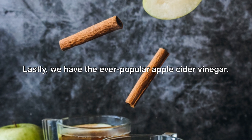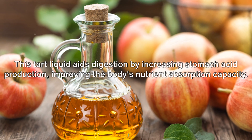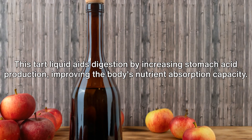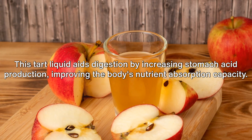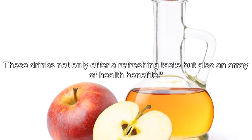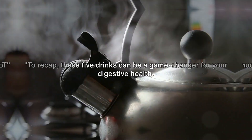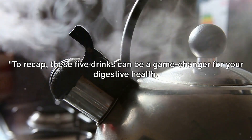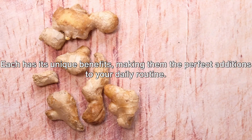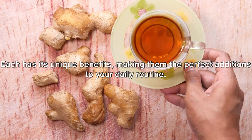Lastly, we have the ever-popular apple cider vinegar. This tart liquid aids digestion by increasing stomach acid production, improving the body's nutrient absorption capacity. These drinks not only offer a refreshing taste but also an array of health benefits. To recap, these five drinks can be a game-changer for your digestive health. Each has its unique benefits, making them the perfect additions to your daily routine.